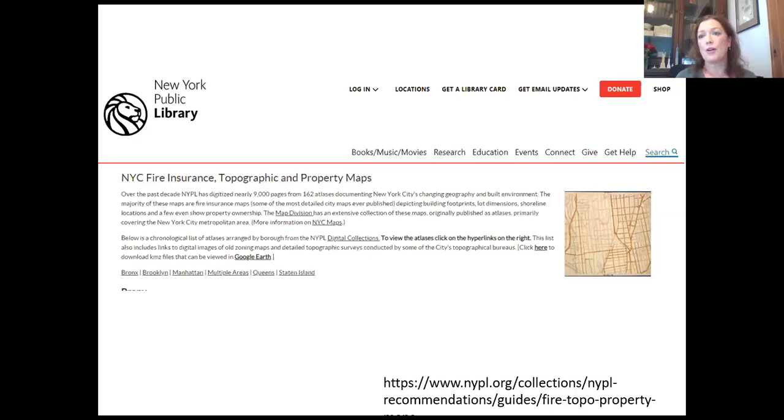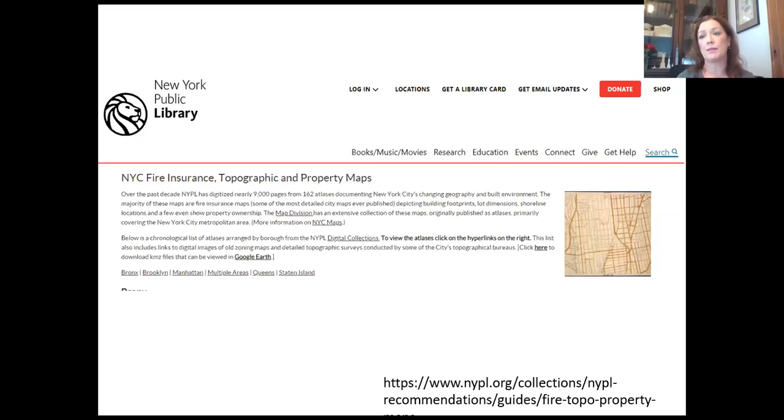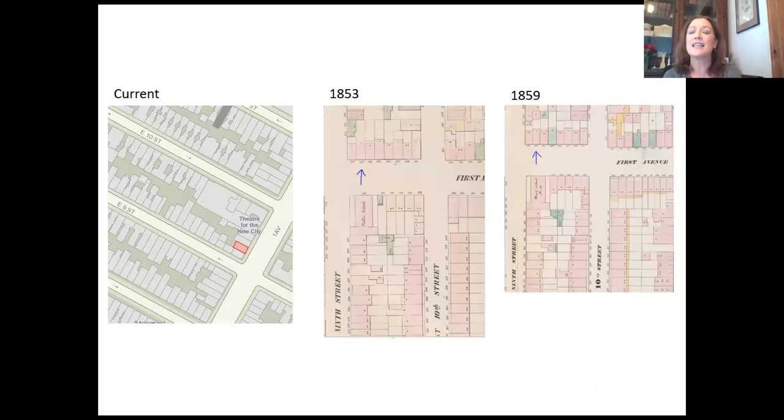The fire insurance maps from the New York Public Library are a tremendous resource for understanding a building and its changes over time, and possibly when it was built. They have these for each borough in different years. I'll show you an example of how I used them to understand a building site. We have someone in the office who lives at 149 First Avenue and said he lives in this old back house. Just using the maps and not detailed records like tax records, we were able to see it was built between 1853 and 1859. In the 1853 map, it's not there. By the 1859 map, it is there.